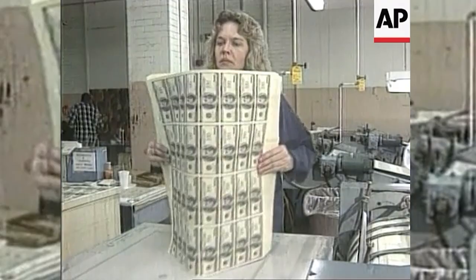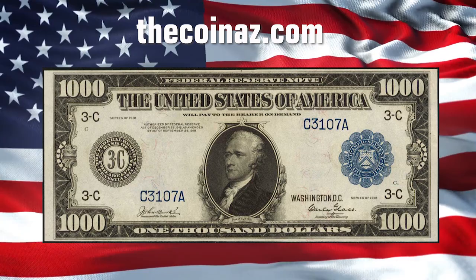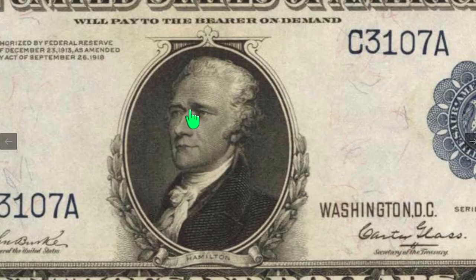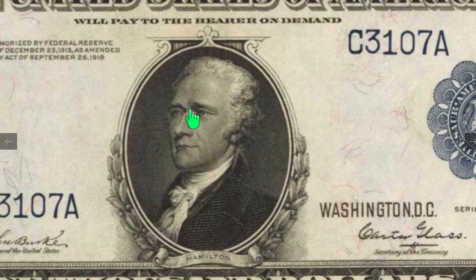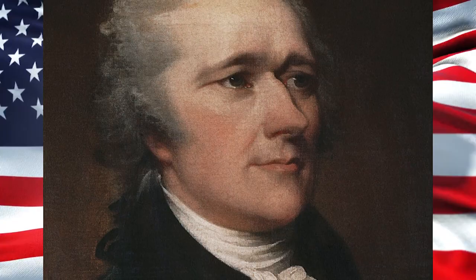This is a $1,000 US dollar note sold at Stacks and Bowers, issued by the Federal Reserve in 1918, graded at bill state of 65. The note features the portrait of Alexander Hamilton at the center.